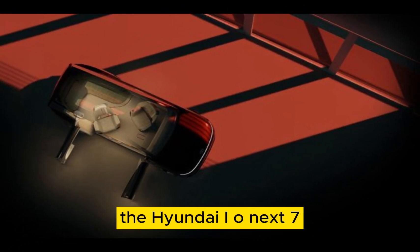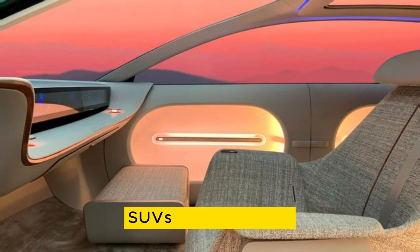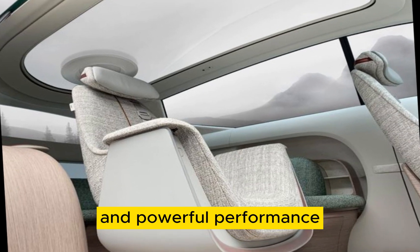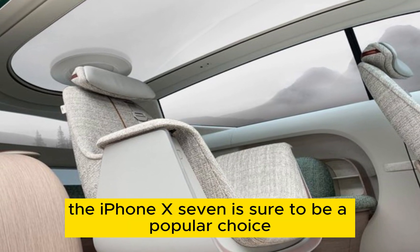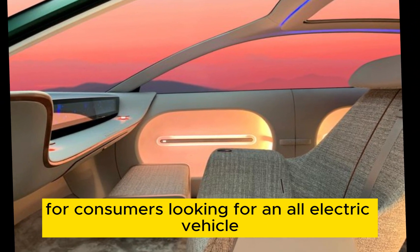The Hyundai IONIQ 7 is shaping up to be one of the most impressive electric SUVs on the market. With its sleek design, spacious interior, and powerful performance, the IONIQ 7 is sure to be a popular choice for consumers looking for an all-electric vehicle.